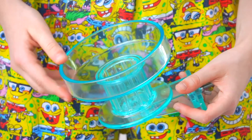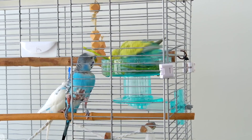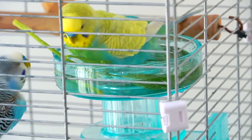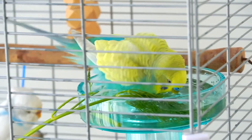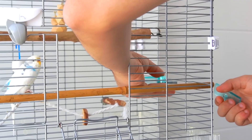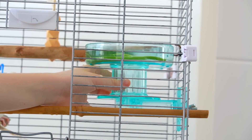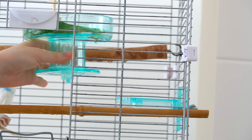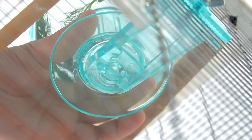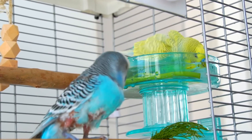Our next must-have is this round bath, and what makes it special is that it's intended for the inside of the cage. It's really easy to set up on any cage bar and it has a perfect size that fits all small to medium birds without taking much cage space. It has a cool clasp feature — whenever you don't want the bath inside the cage, you can remove the bath and keep the base hanging inside. When you want your bird to bathe, you just fill it with water and click the bath back in.